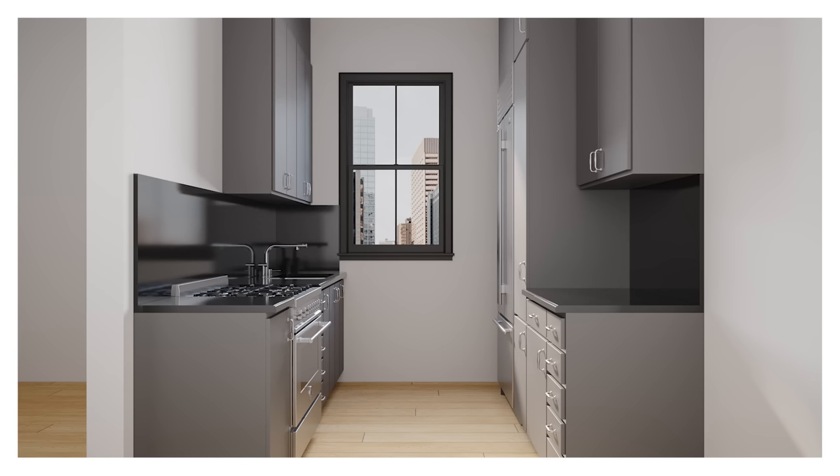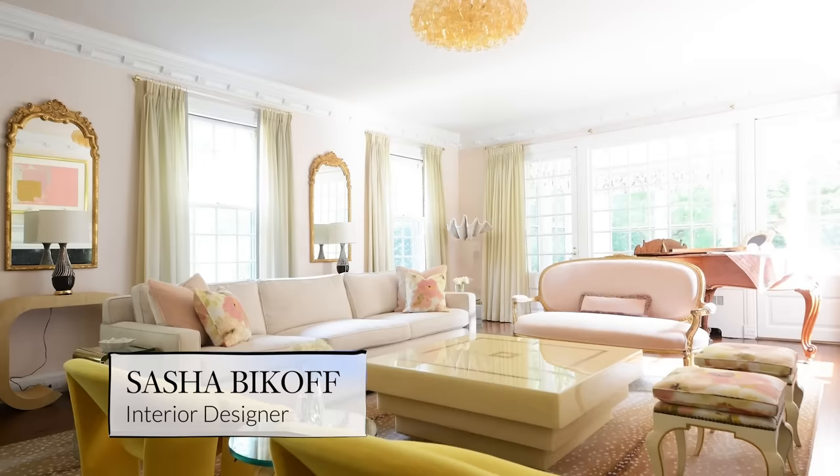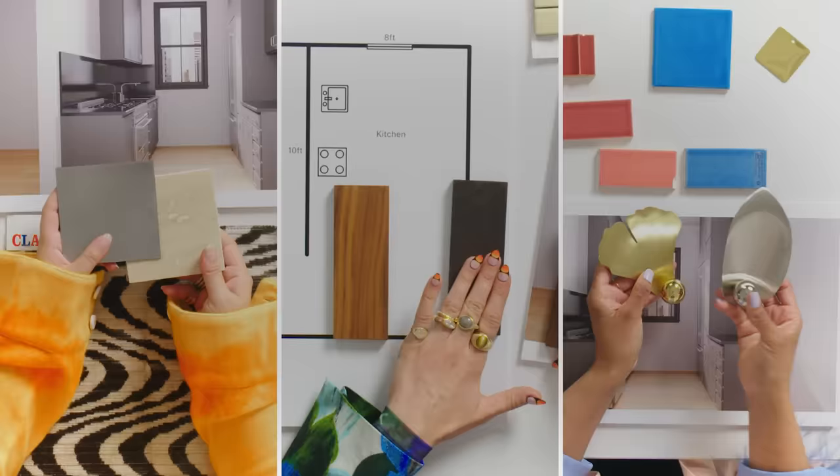Three interior designers have been given a photograph of an empty galley kitchen, with free reign to design it any way they please. My name is Courtney McLeod and my design style is elegant but with a wink and a smile. I'm Sasha Beikhoff and my design style would be if Marie Antoinette was at Studio 54. My name is Becky Carter and my designs are fearless, architectural, and palette savvy. No clients, no restrictions, just blank space.